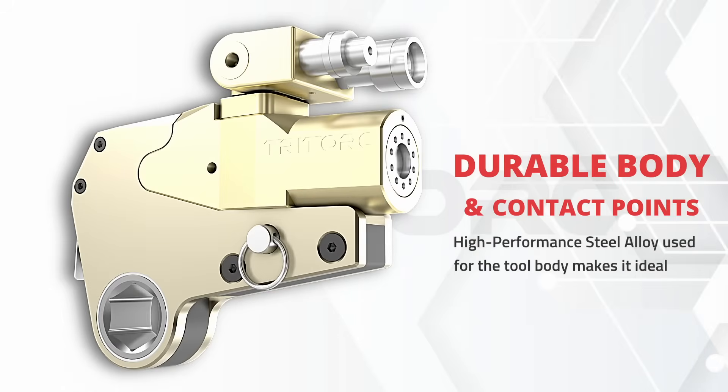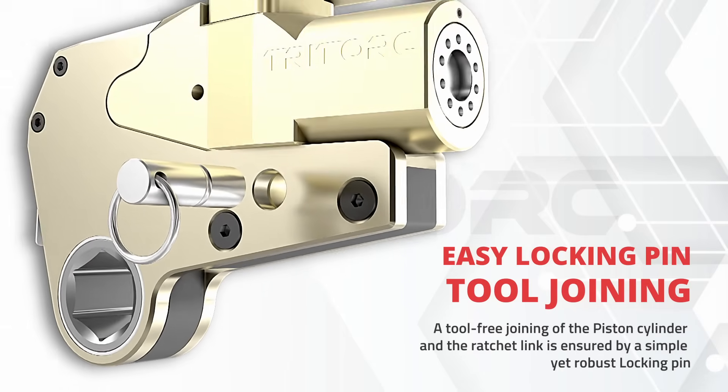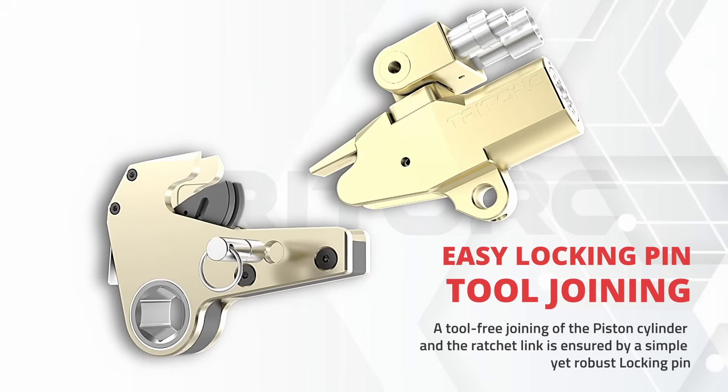The tool's body has strengthened contact points, allowing it to sustain high reaction forces. The versatile cylinder can accommodate several hexagonal links, allowing it to service bolts of various sizes.